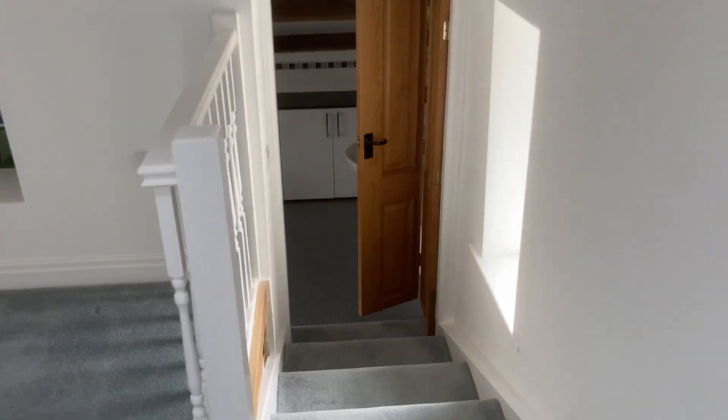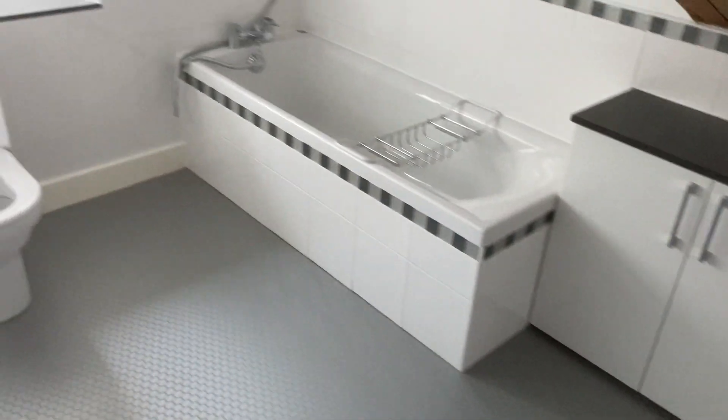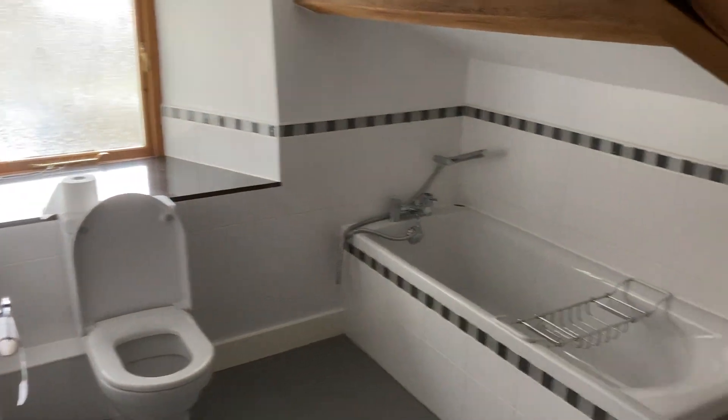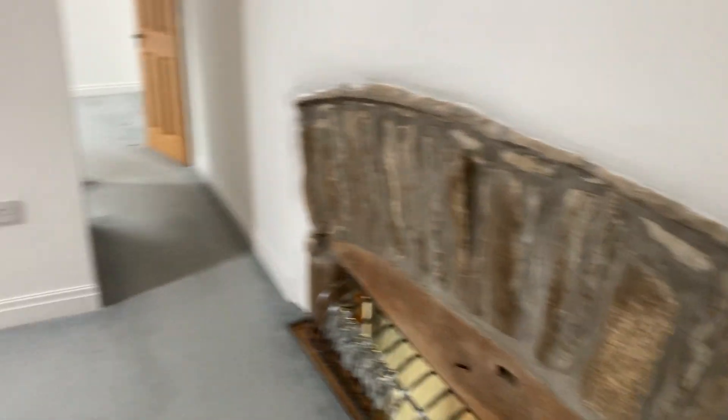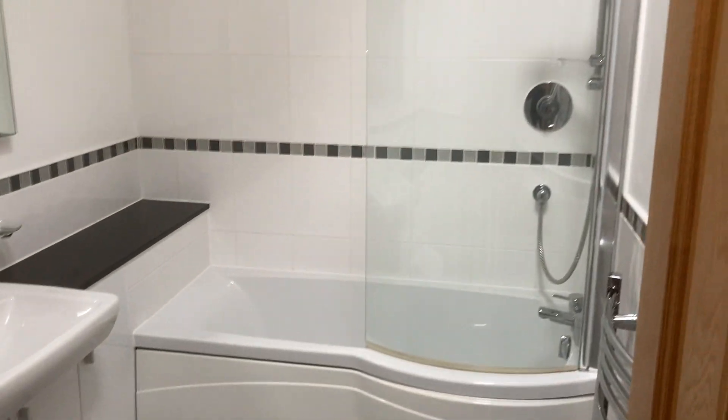There are plenty of plug sockets throughout. Down here is the ensuite for the main bedroom, with a toilet, bath, and basin. Going back across to the landing, there's the house bathroom, which has a toilet, basin, and shower over bath.